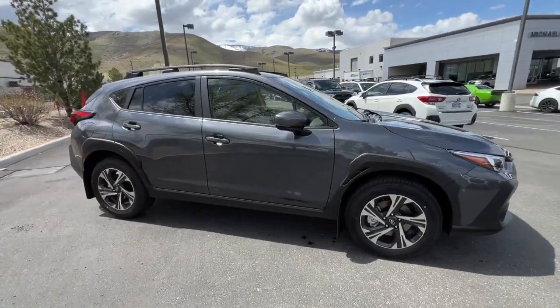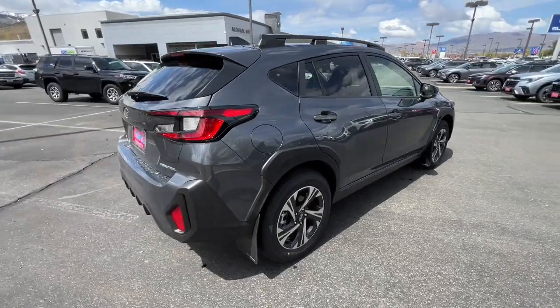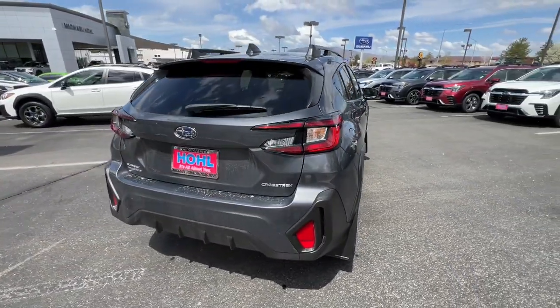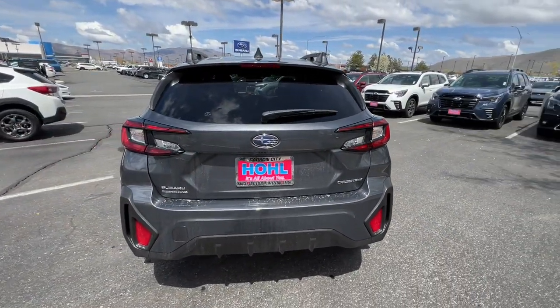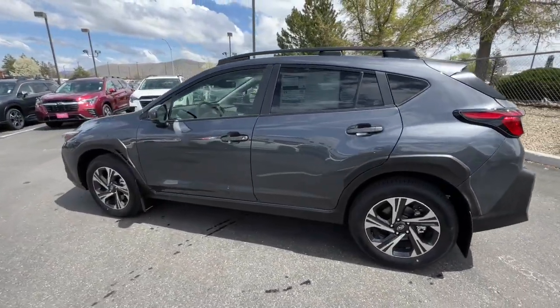You just found the 2024 Subaru Crosstrek. This ruggedly styled Crosstrek delivers peace of mind wherever the road may lead. From its all-weather capability to its high marks for safety, this compact crossover inspires confidence.